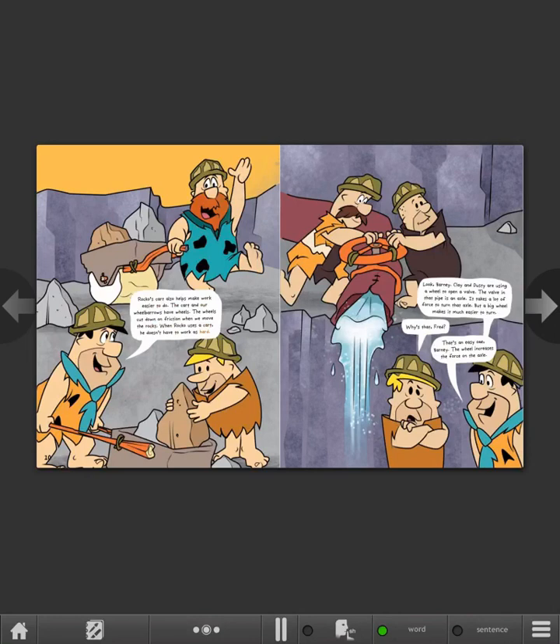Look, Barney. Clay and Dusty are using a wheel to open a valve. The valve in that pipe is an axle. It takes a lot of force to turn that axle. But a big wheel makes it much easier to turn. Why's that, Fred? That's an easy one, Barney. The wheel increases the force on the axle.